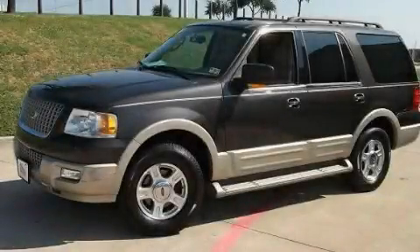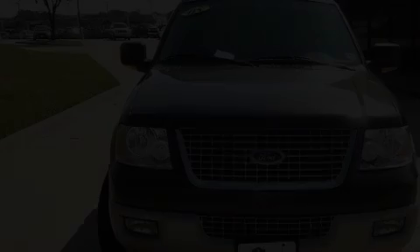This is a 2005 Ford Expedition, a vehicle with safety, comfort and space.